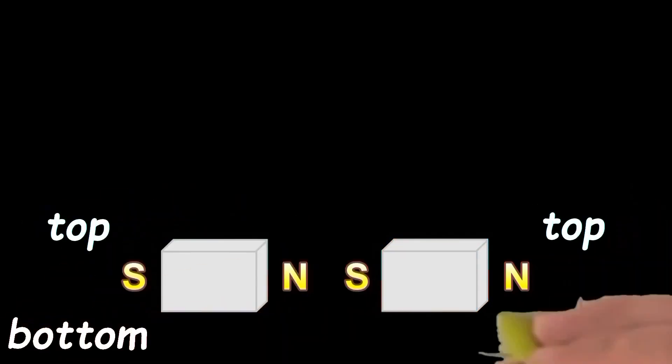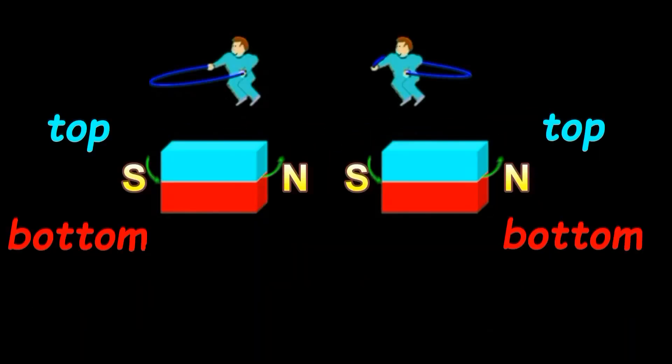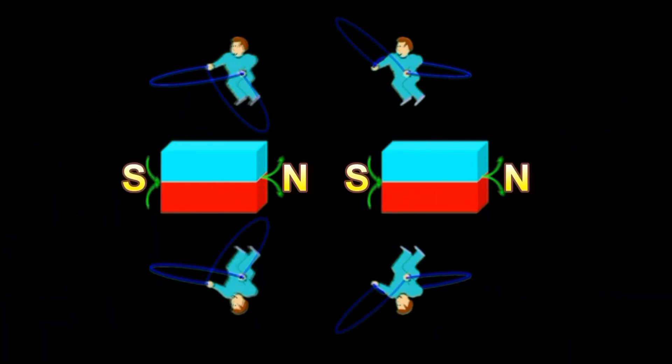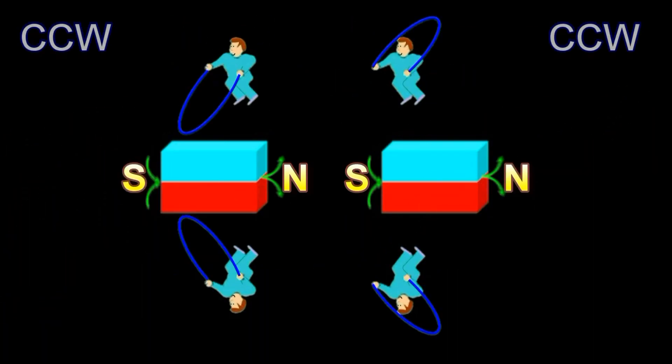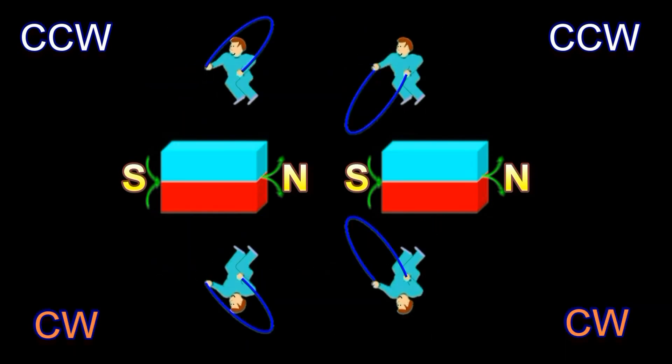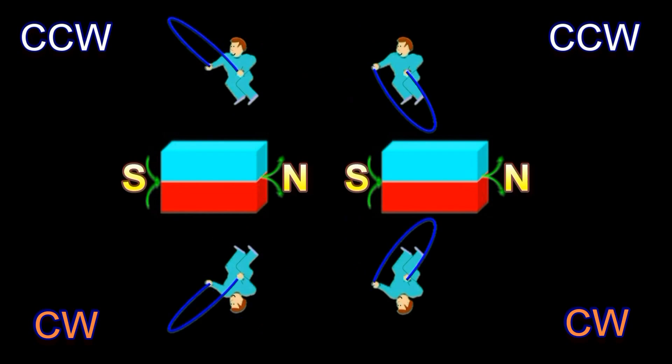Imagine that we have two magnets. But rather than in the traditional north-south directions, we divide them lengthwise. Let's label these regions top and bottom. Magnetic lines of force enter the south pole and exit the north. Imagine now that there are two rope jumpers standing on the top corners, and two on the bottom standing upside down.